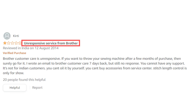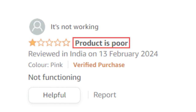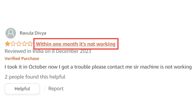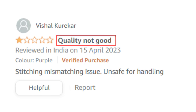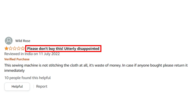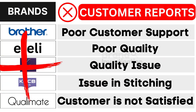First, Brother electric sewing machine brand faces poor customer support. Second, Airtaili electric sewing machine brand grapples with poor quality. Third, Chillax Plus electric sewing machine brand encounters quality issues. Fourth, KPCB electric sewing machine brand confronts issues in stitching. And fifth, Qualimate electric sewing machine brand suffers from customer dissatisfaction, as reported by customers. As a result, customers have strongly opted to avoid these brands.